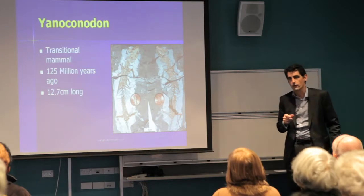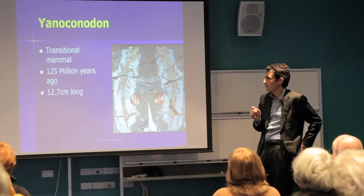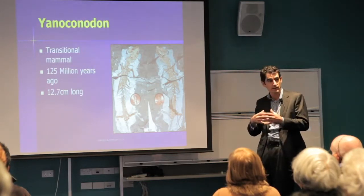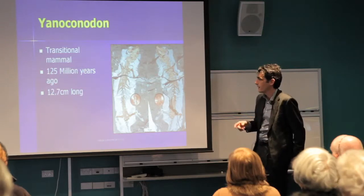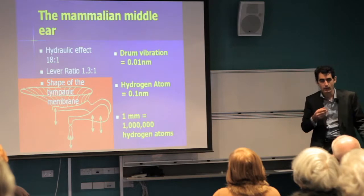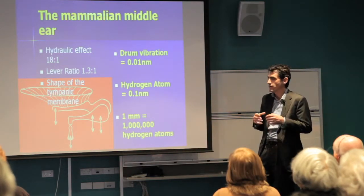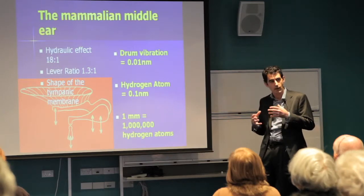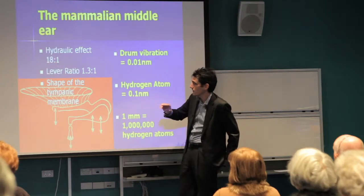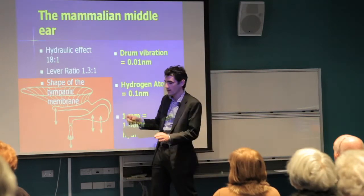The Iannoconnodon was the first mammal to start developing these extra bones, 125 million years ago. The middle ear is now a very efficient way of amplifying sound. There are a couple of mechanisms: first, a hydraulic effect — we have an eardrum roughly the size of your little finger's fingernail.